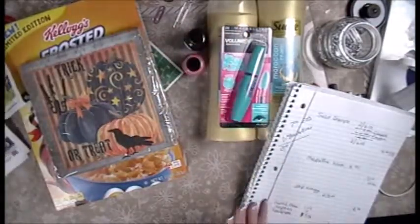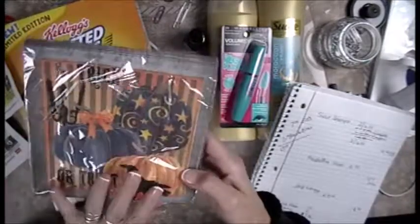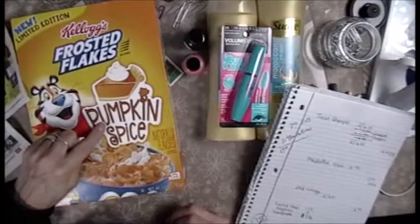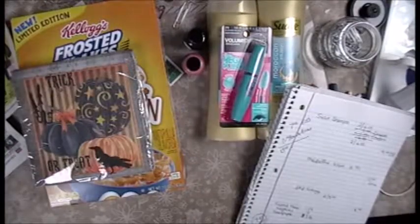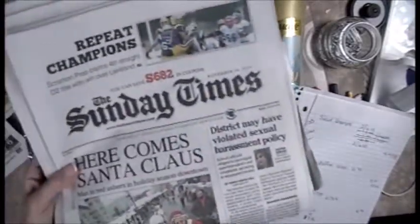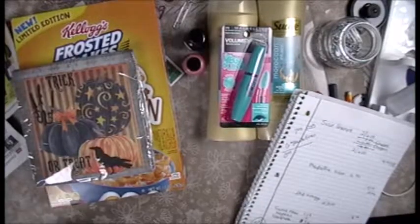Then I went through the clearance and it was 90% off, so I grabbed napkins and I had to try this — let's try it. And then I purchased my local newspaper for coupons. Now I'm going to show you how my breakdown went on my receipt.